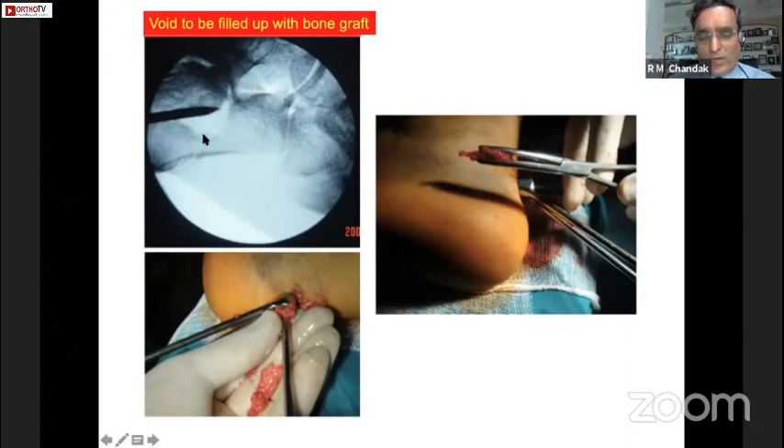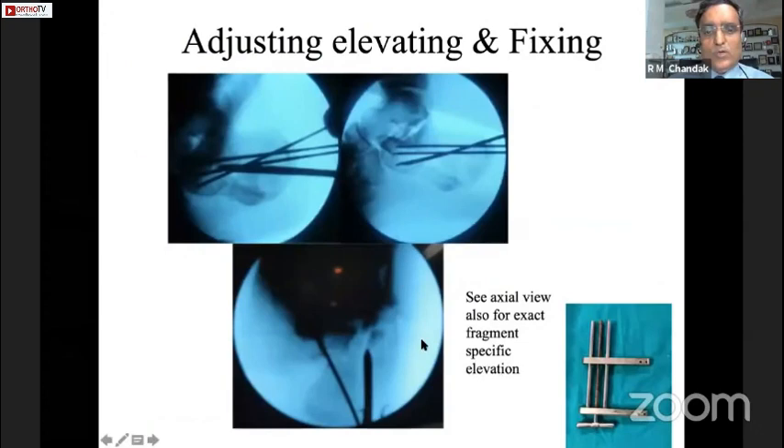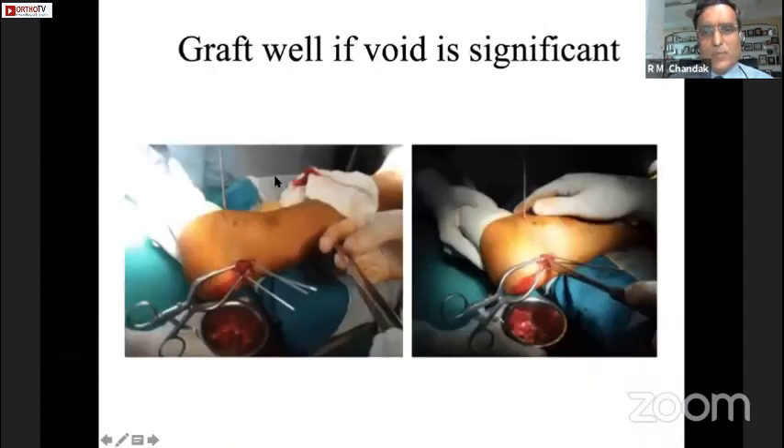Though it is said that even with good plate fixation bone grafting is not needed, what I found in minimally access and percutaneous fixations is that the fragment would depress again. So I tried doing bone grafts retrieved from the tibial condyle in the same spinal anesthesia from the same leg. These cancellous bone grafts are taken as short slivers held in artery forceps and put through into the hole created by the Steinmann pin, filling that gap.